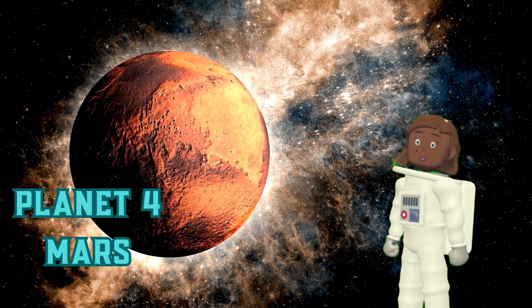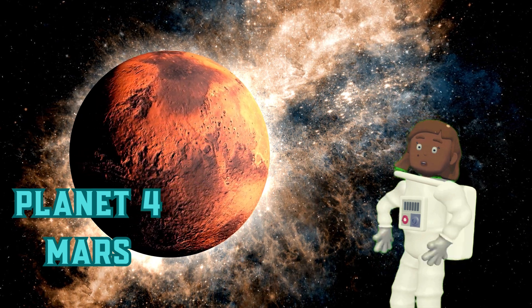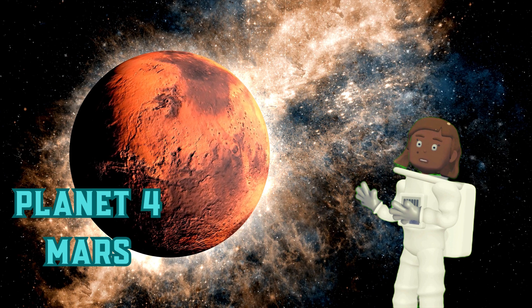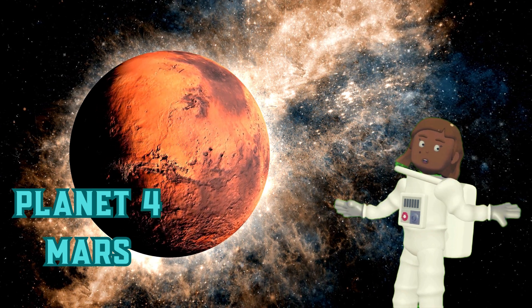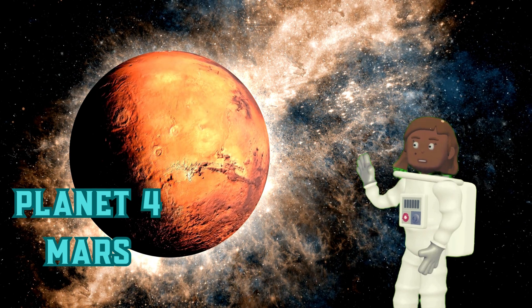Planet 4: Mars. Mars is the fourth planet from the sun and is often called the red planet because of its iron-rich soil. It is a cold, dry planet with a thin atmosphere. Mars has two moons, Phobos and Deimos.